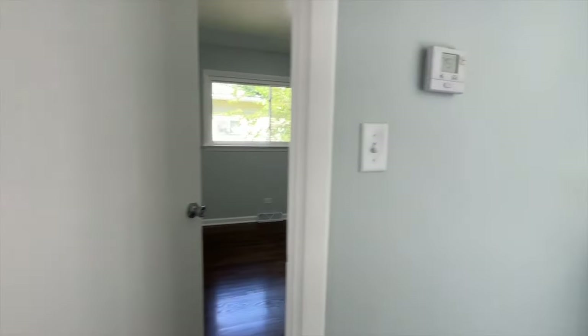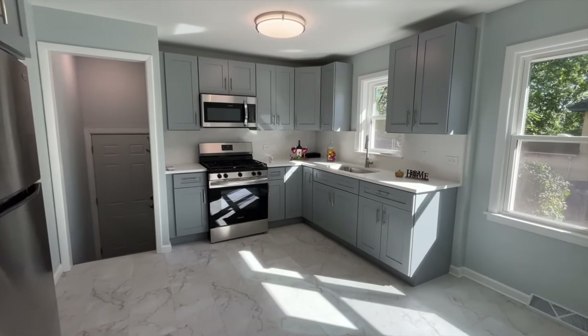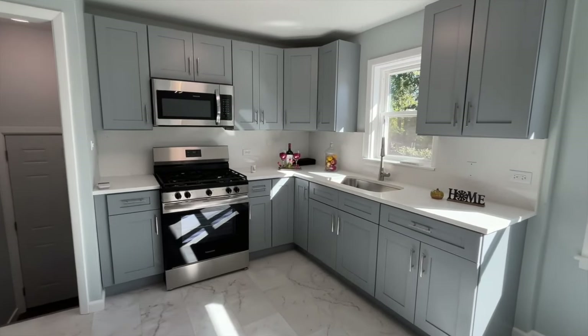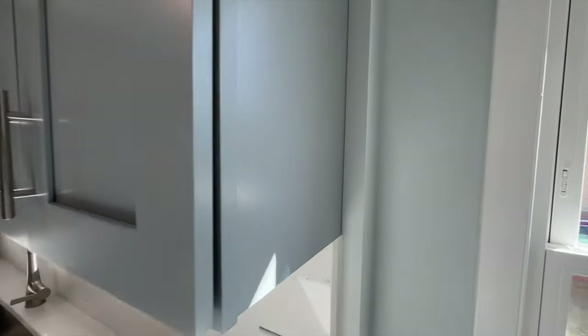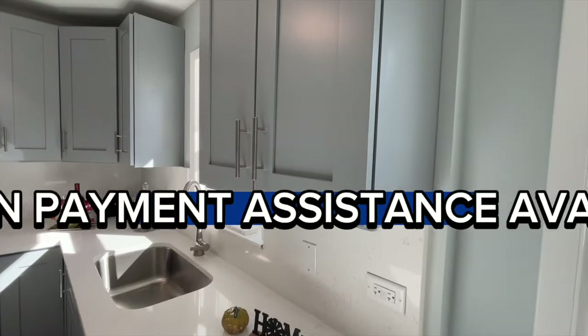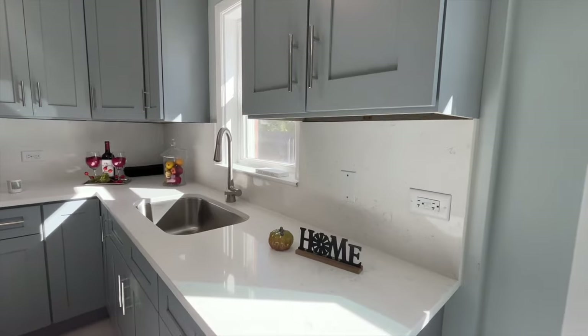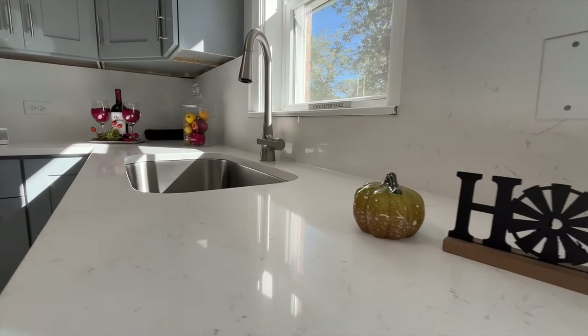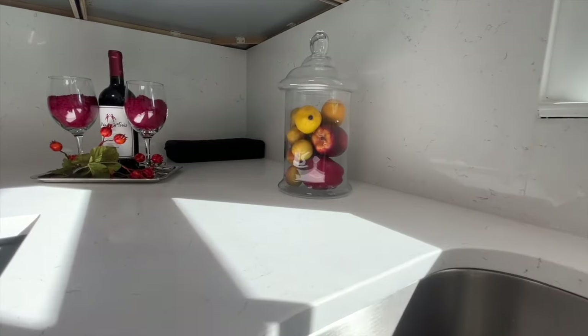Now let's make our way to the kitchen, where all the magic happens. The kitchen is absolutely stunning — I love this look on the cabinetry. I'm not sure they tried to match the paint, but this is more of a gray than a blue. How do you guys feel about the gray cabinets? Let me know your thoughts in the comments section below.